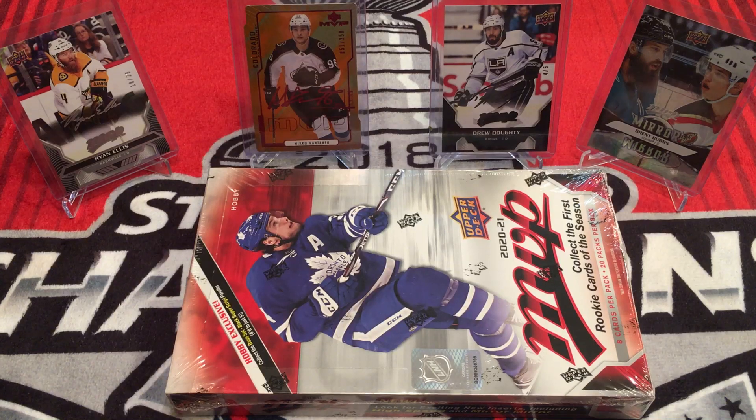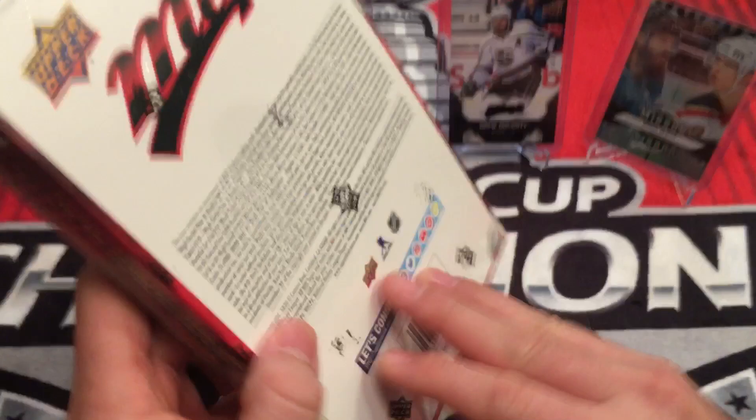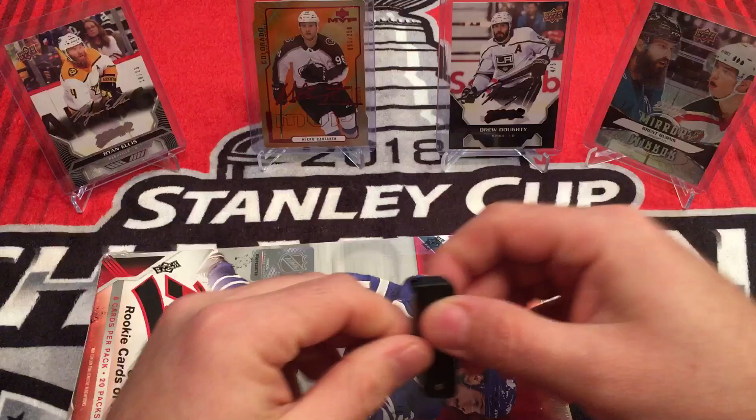This is Fighting43 and today I have a Hobby Box of 2021 MVP. You got 8 cards per pack, 20 packs per box. There are your odds. Let's get to it.